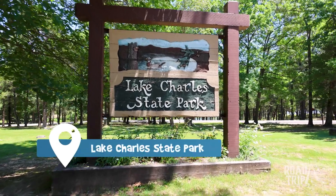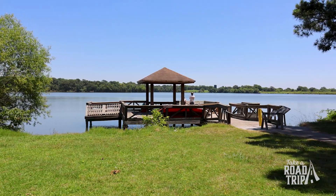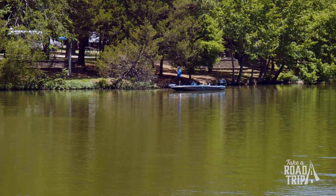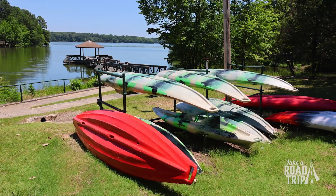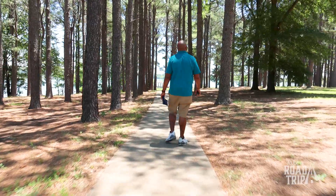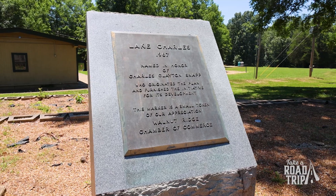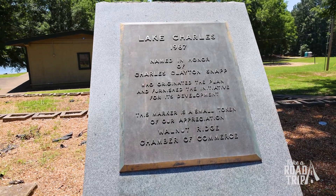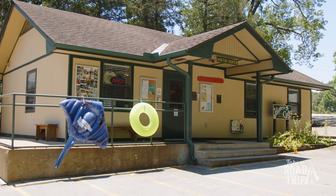Lake Charles State Park features a 645-acre lake chock full of bass, catfish, crappie, and more — if you like to fish, this is your dream destination. But there's so much more to do: take your boat out on the water, visit the park's nature center, and explore their four hiking trails that wind around the lake. Lake Charles is also open to swimming, so you can cool off before heading back to your campsite to roast marshmallows. It's open year-round, so make sure to add it to your road trip itinerary.